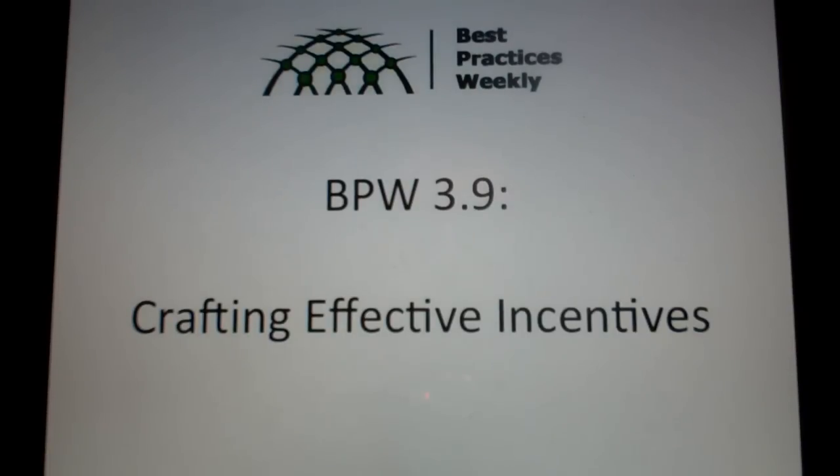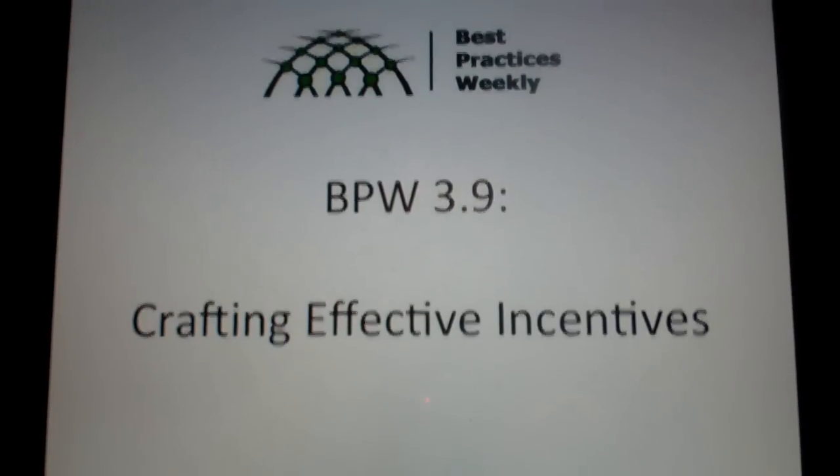So the key takeaways: loss aversion is a stronger motivator than gaining something; younger students will respond to almost any incentive; incentives should be immediate or in the short term; and really think about using external incentives when there's already low intrinsic motivation to do something, because you're not going to damage intrinsic motivation that way. Thanks for watching and happy teaching.